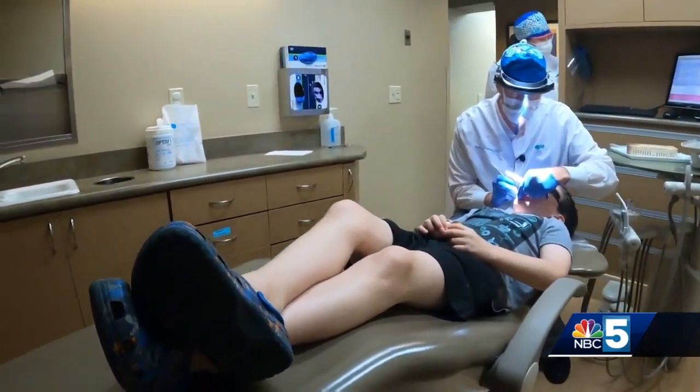In South Burlington, Jackie Paschal, NBC5 News. Timberlane Dental Group is following CDC and American Dental Association guidelines for preventing the spread of COVID-19 during visits. They recommend checking your individual dentist's office to see what's different.